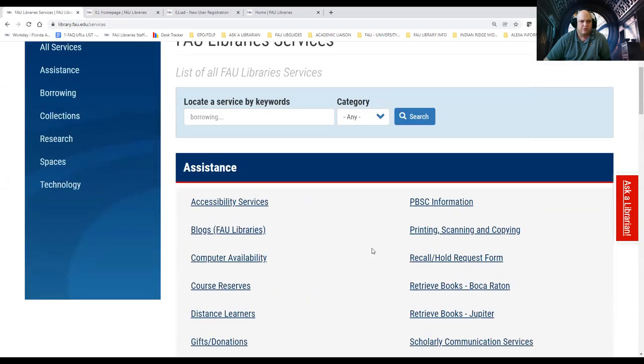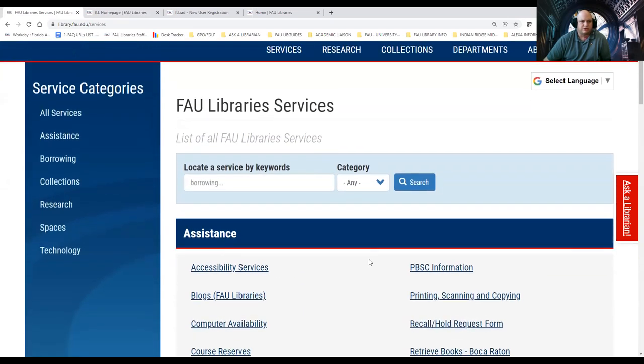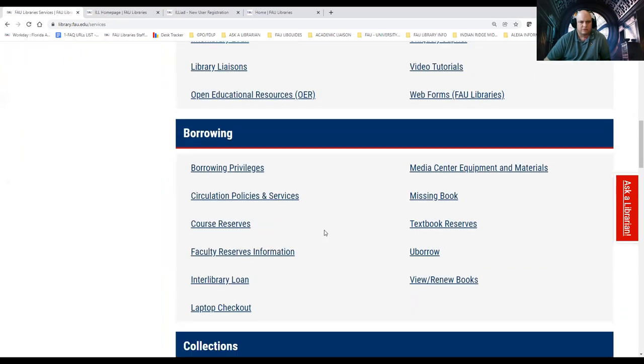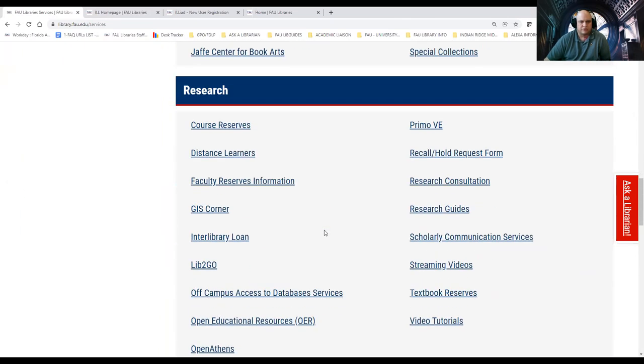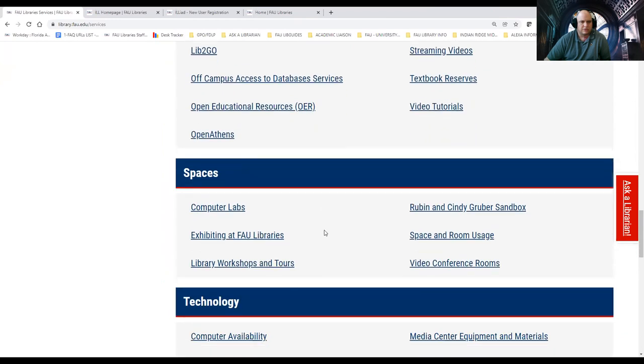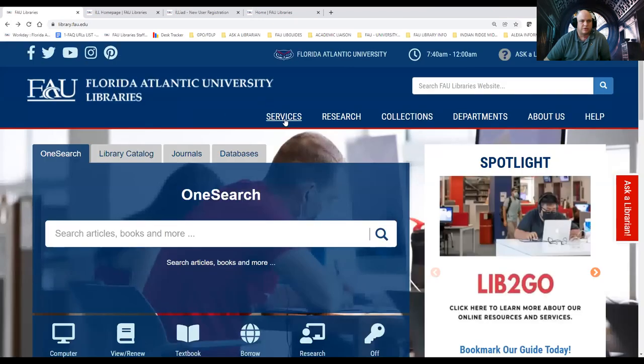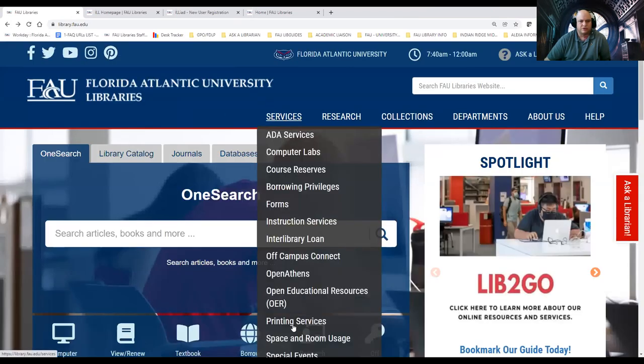Another very important service for students is our printing service. Our printing services are cloud-based as far as being able to upload resources.